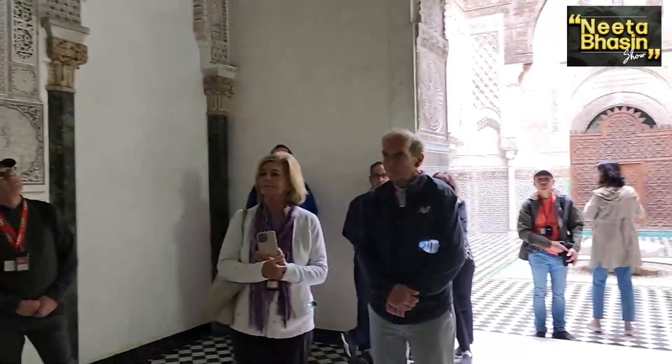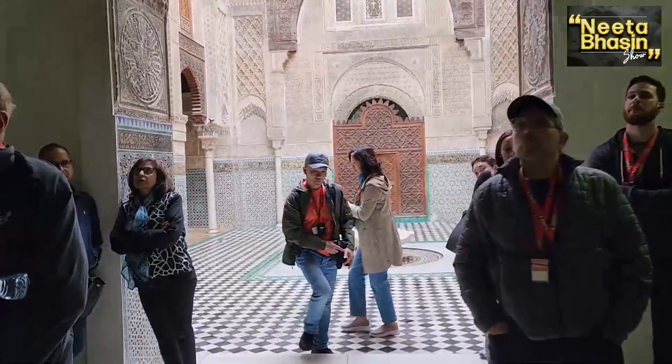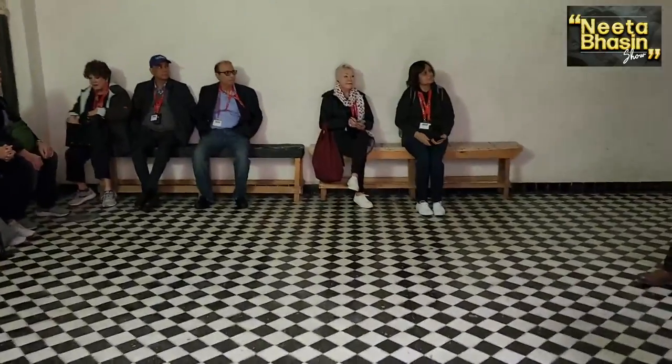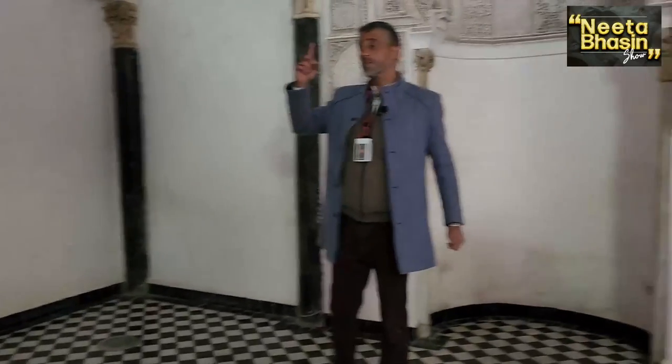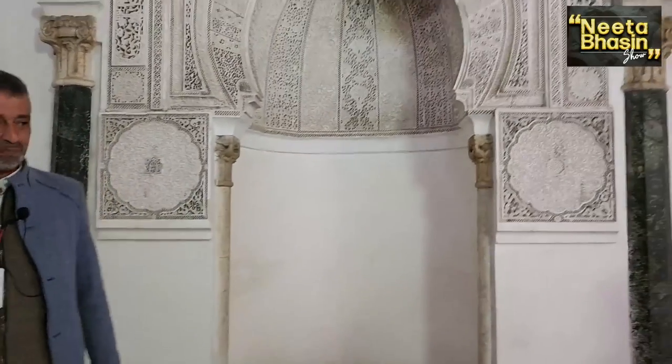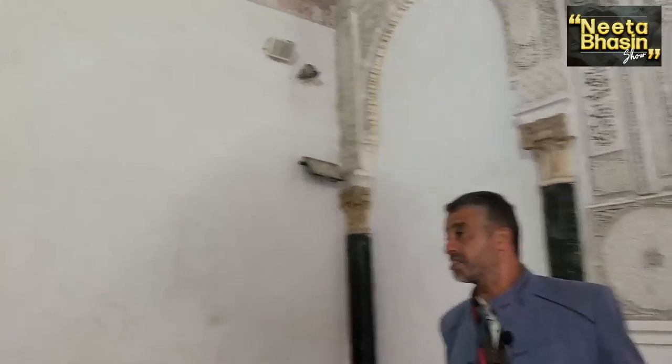This is the classroom here — this is where the 50 students used to study. At that time, they would just put in the carpet, sit on the floor, and the teacher — the Imam — would sit on a chair with a long, long stick, in case if someone is not paying attention. Then they would receive a small chapter of the Quran to write on the board, and they would get just enough time to memorize it — like 10 to 15 minutes maximum. Can you imagine 50 students trying to memorize that with very loud voices?